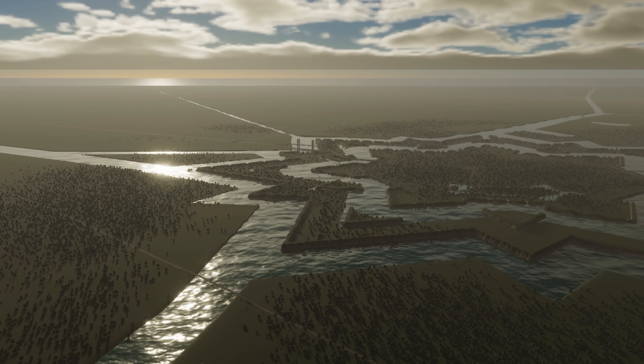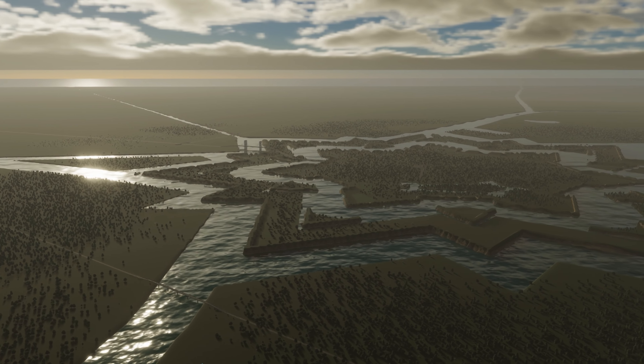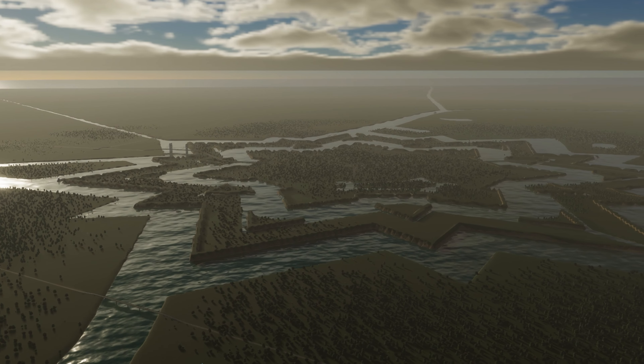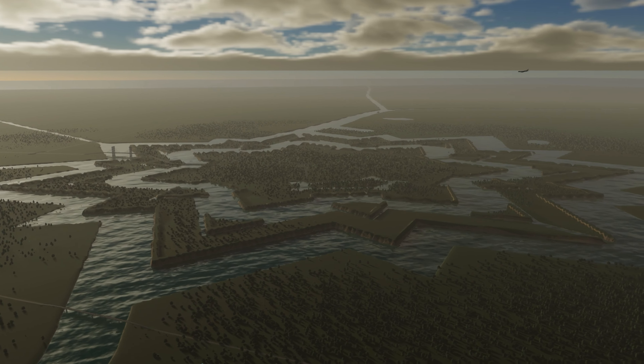But Kuvaorden no longer looks like this. Starforts are no longer necessary. In the centuries since the starfort was built, it has become obsolete and its moats have been refilled with soil.